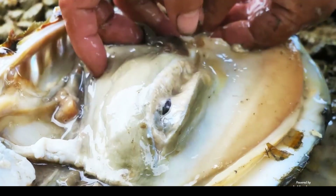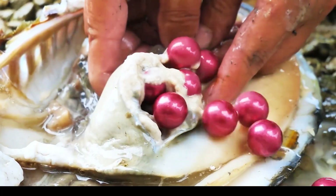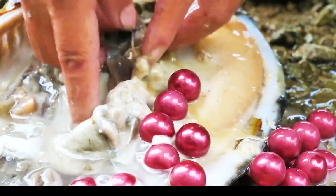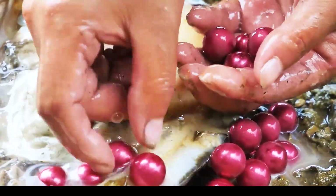An extreme close-up vividly captures hands extracting vibrant red pearls from delicate clam tissues. The intricacy of the process reveals nature's patience and human expertise, drawing us into an intimate encounter with raw beauty. Savor every detail.